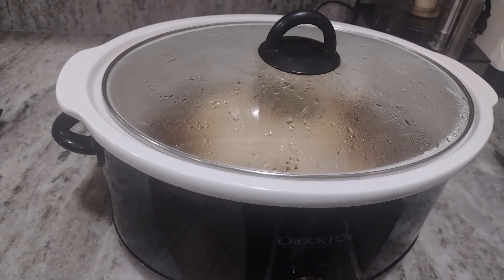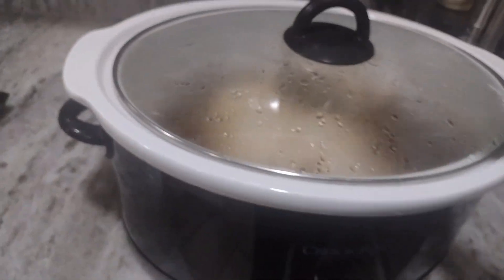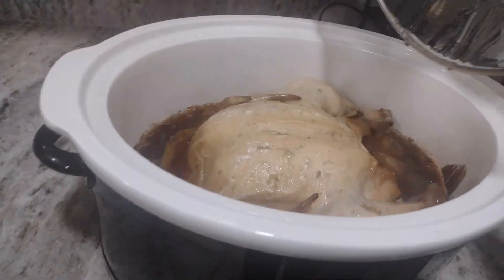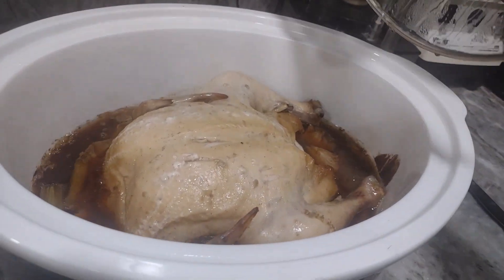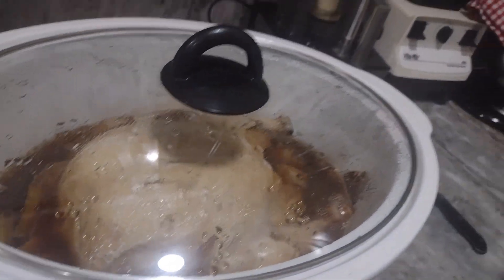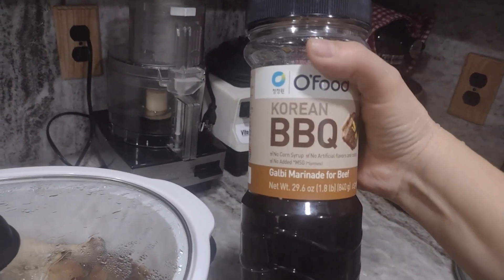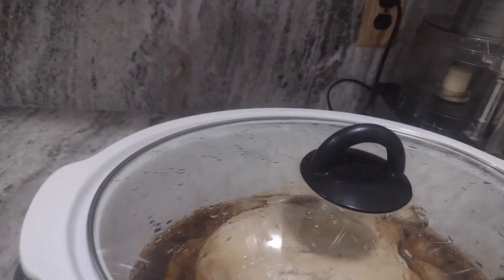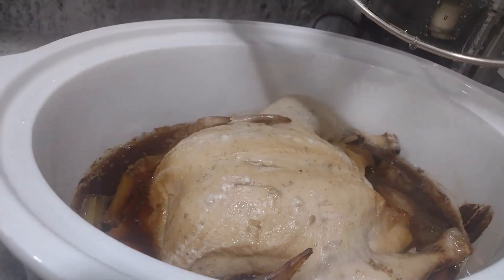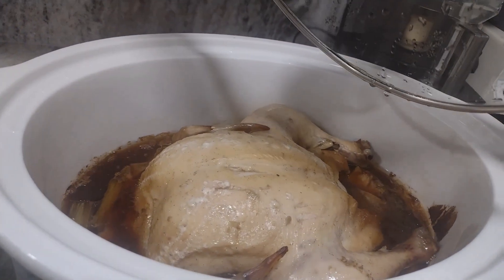I'm back from running errands and this is what the chicken looks like in the crock pot. I seasoned it with a Korean barbecue marinade — it's technically meant for beef, but I'm using it on the chicken here.